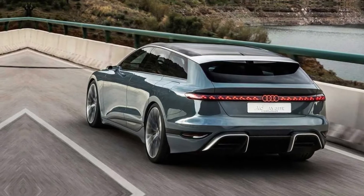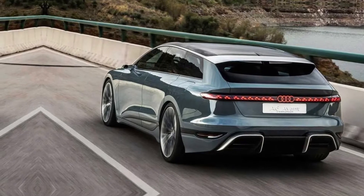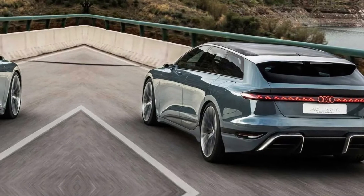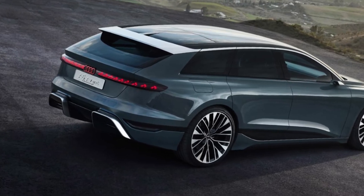Audi A6 2024 Specifications: Recent spy shots show examples of updated reforms such as the addition of revised headlights, new versions of the grille and front fenders, and a new design attachment for the rear.